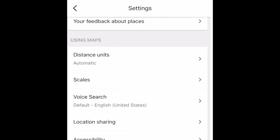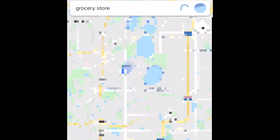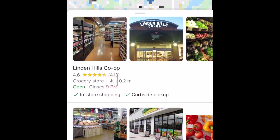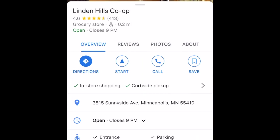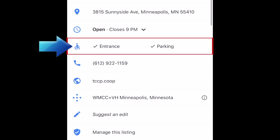Tap the switch beside Accessible Places to enable this feature. Once that's done, when you search for a place, you should see a wheelchair icon in the result for any place that is wheelchair accessible. If you click on one of these places, you'll see more details about its specific accessibility attributes, like accessible parking, entrances, seating, and more.